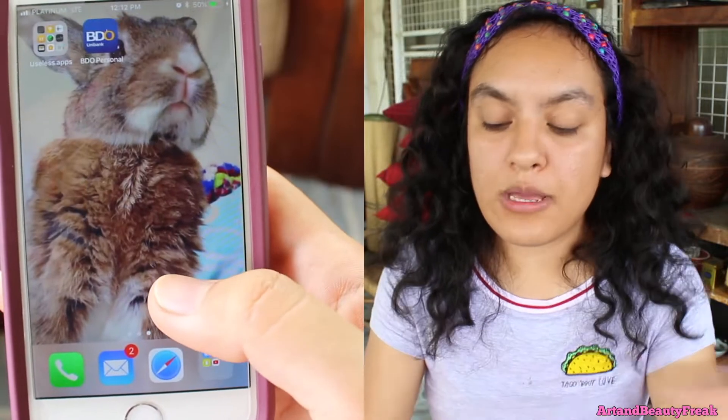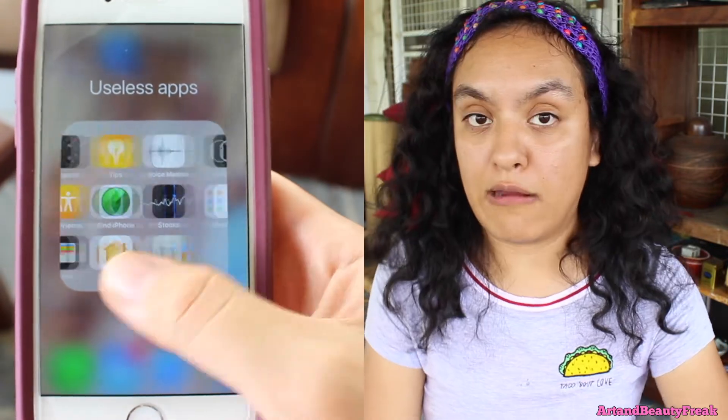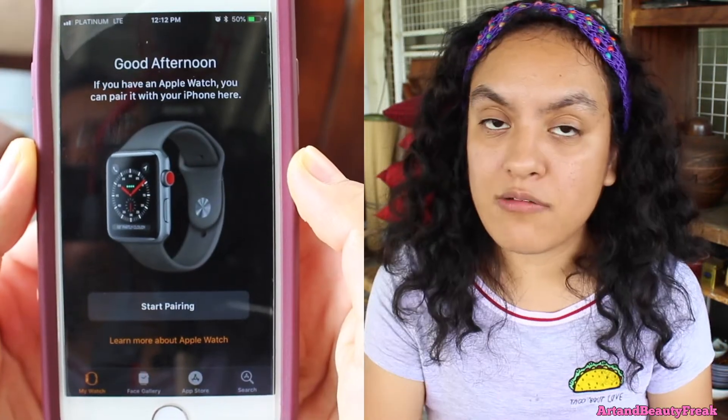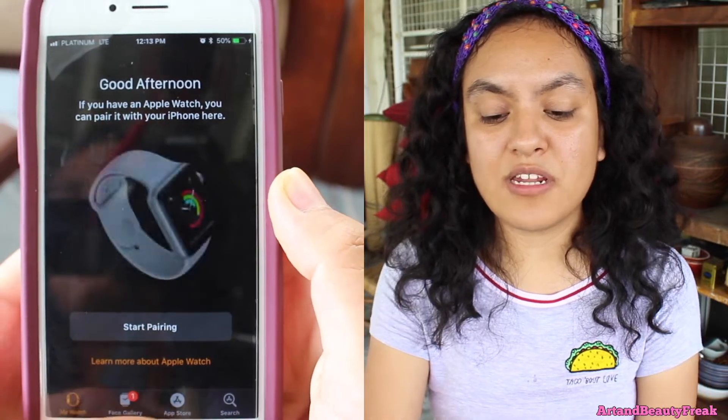And then if you swipe it, I have my useless apps — I just put all of the apps that I don't care about there. Apple really wants me to buy an Apple Watch. I just named it Useless Files because I really don't care about that one.